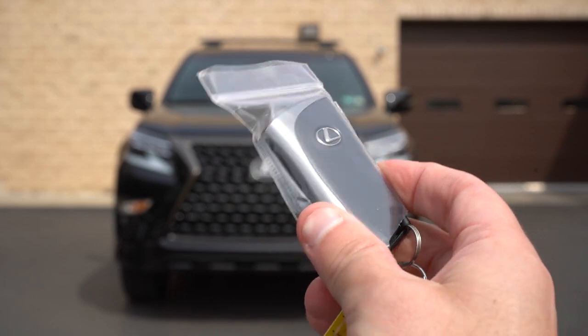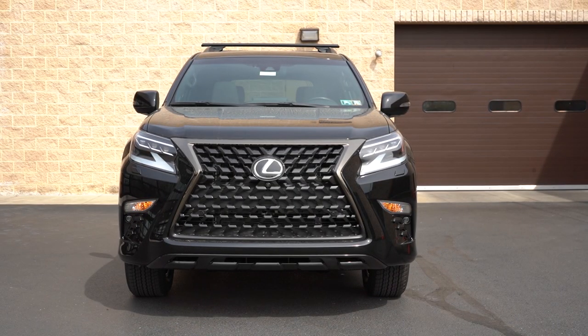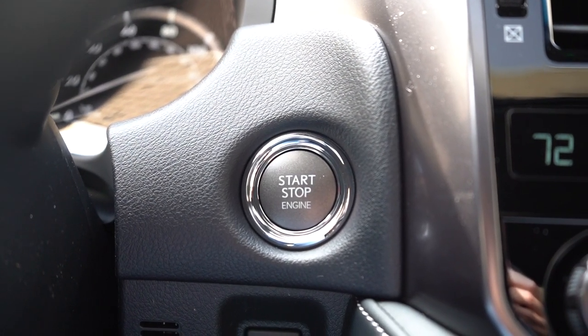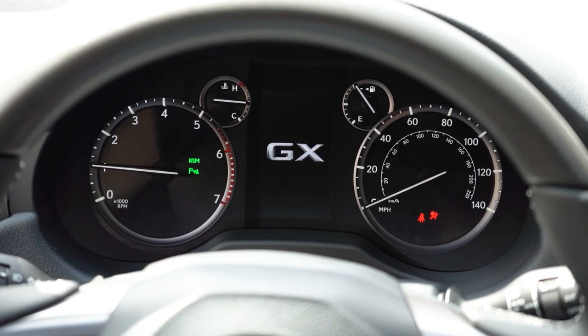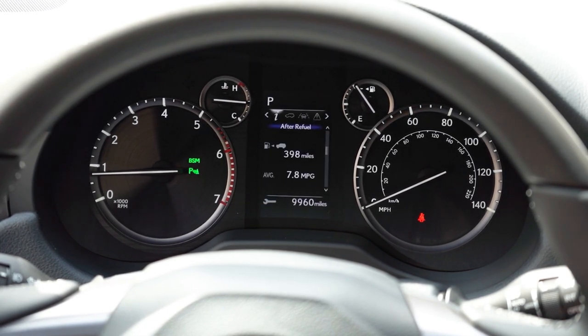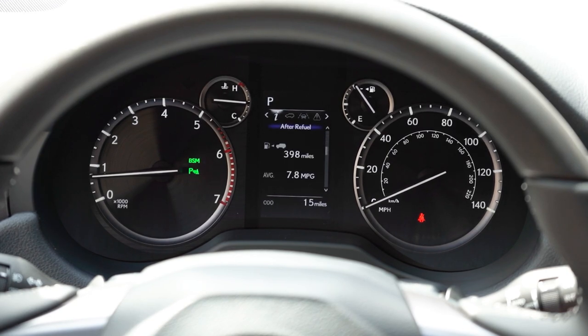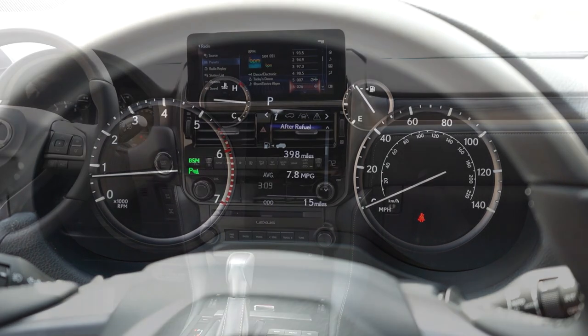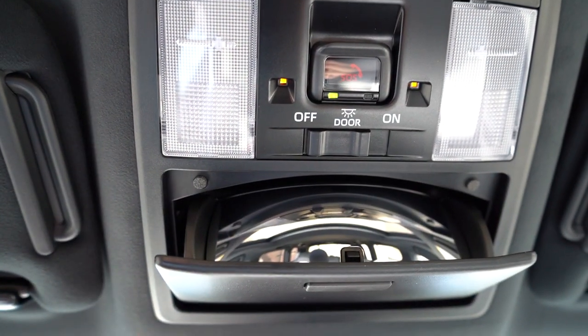The key has the Lexus logo on one side; flip it over for lock, unlock, and the rear tailgate button. It's all keyless entry with push-button start — just put your foot on the brake and press the engine start button near the driver's right knee. Once started, the tachometer is on the left and speedometer on the right, with a small digital display in the center. Steering-wheel-mounted controls on the right give you miles to empty, outside temperature, digital speedometer, steering angle info, oil change reminders, and safety feature readouts. There's also a power moonroof standard on all trim levels.